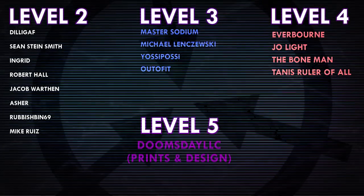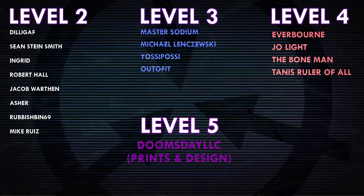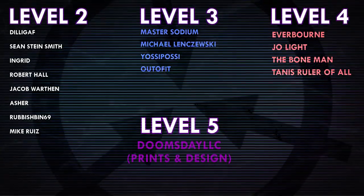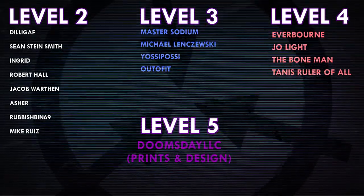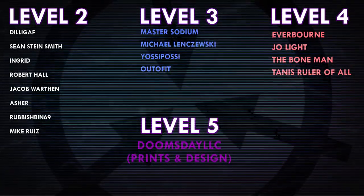Thank you all so much for watching, and a huge thank you to all of my patrons on Patreon. Special shoutout to Everborn, Joe Light, TheBoneMan, TannisRulerOfAll, DoomsdayLLC, and Prince and Design. If you'd like to help support the channel, head on over to Patreon.com/DrMaxwell — link in the description.